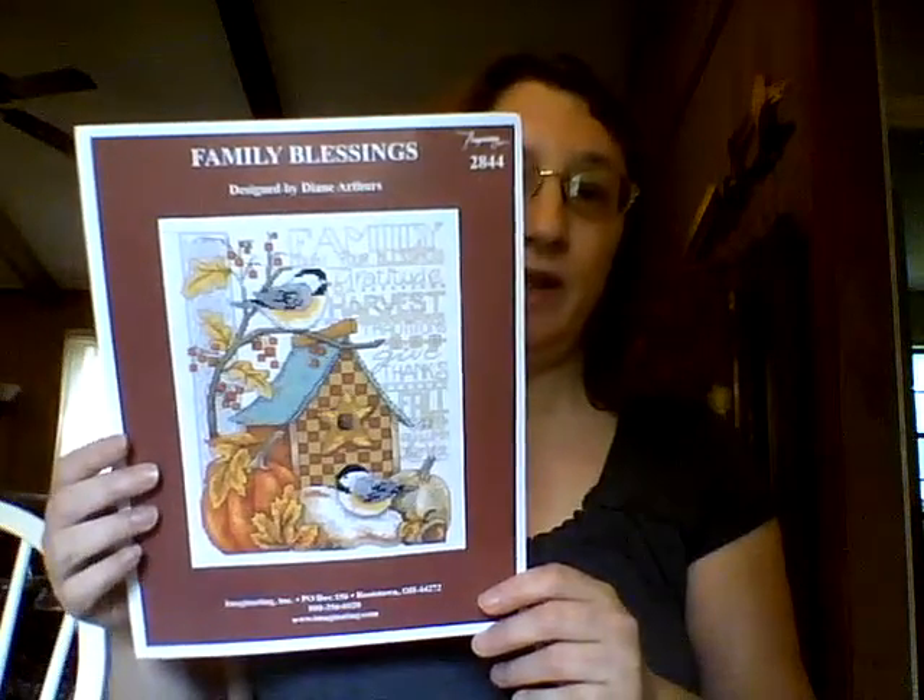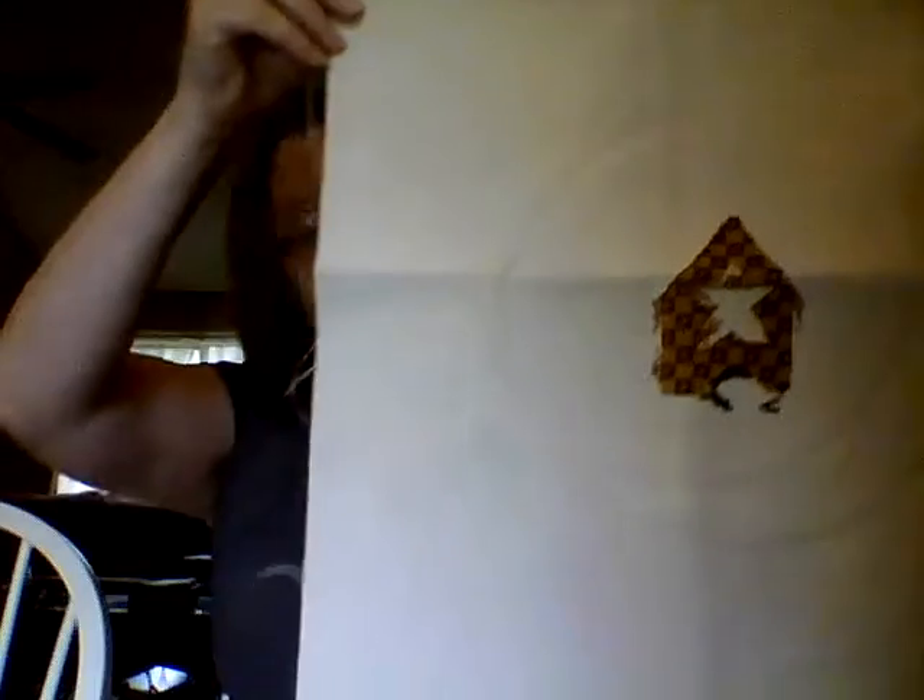The next one is a pattern by an Arthurs — this is called Family Blessings. And here is my progress on it.